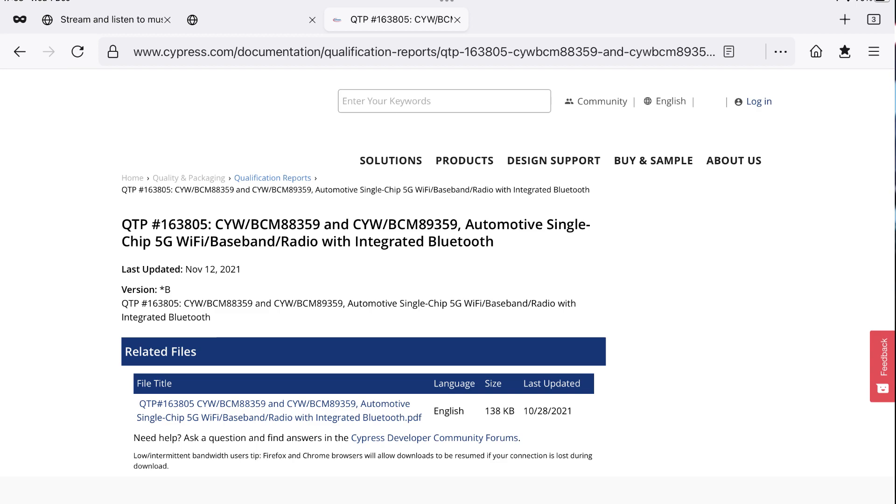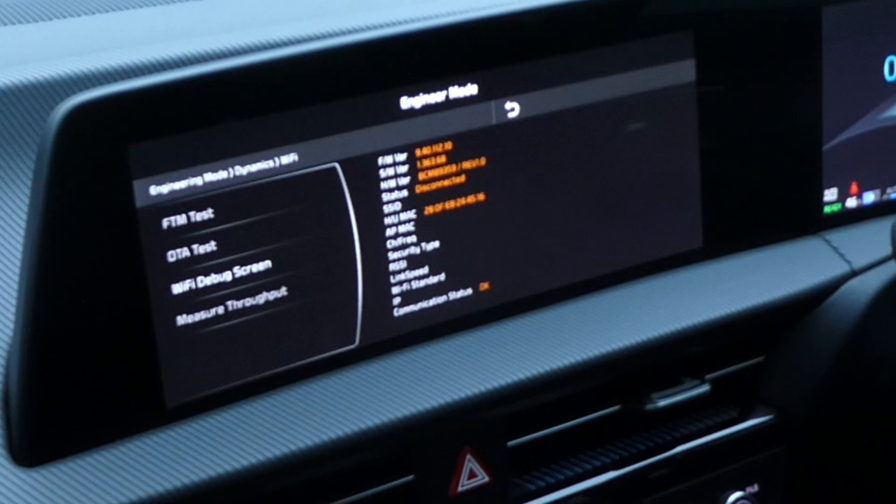So the hardware in this head unit can do it, and I think it's coming in some future update. The second reason I'm optimistic is because some of the forums are saying there's a big software update coming in the spring for the EV6.